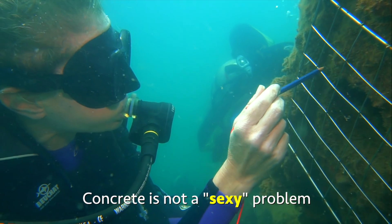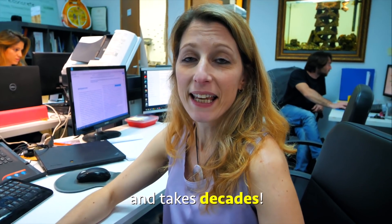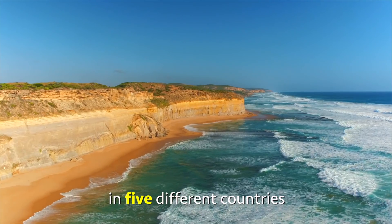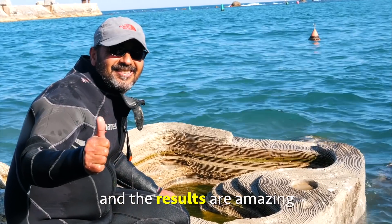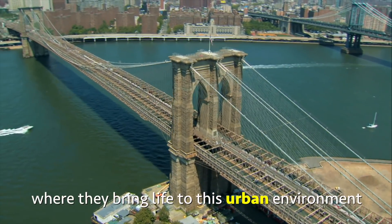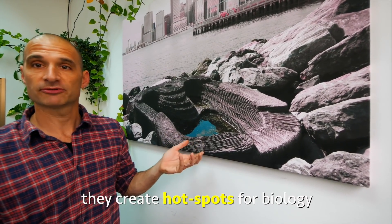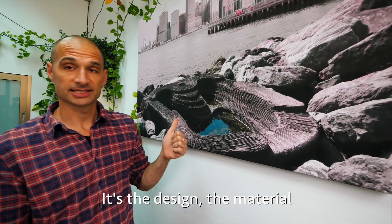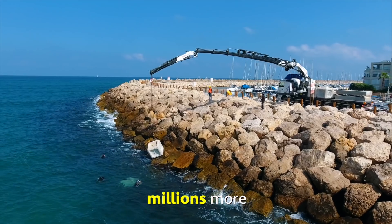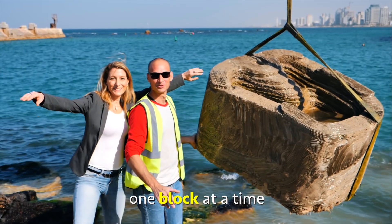Concrete is not a sexy problem, and solving it can be tough, expensive, and challenging — it takes decades. But so far, Hido and Shimrit have installed their concrete in five different countries, in five different waters, and the results are amazing. They were placed in Brooklyn Bridge Park in New York, where they bring life to this urban environment by retaining water at low tide, creating hotspots for biology. It's the design, the material, and the composition of the surface that makes all the difference. And when they install millions more of these around the oceans, they will change the world one block at a time.